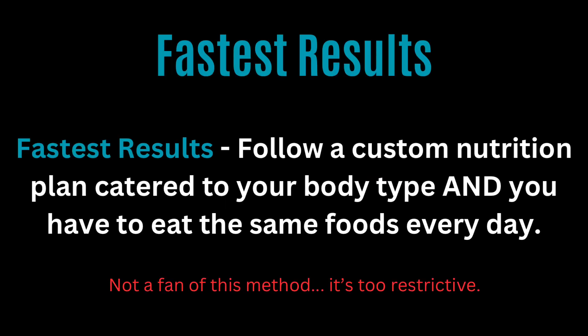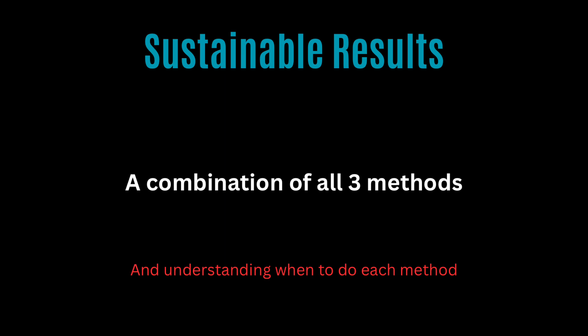The fastest results come from sticking to a meal plan that is 100% tailored to you, eating the same foods every single day. I'm personally not a fan of this method because it's a little too restrictive. Ideally, you want a combination of all of the strategies — that's how you'll have the most sustainable results possible.